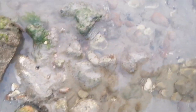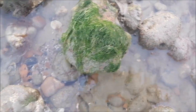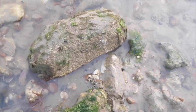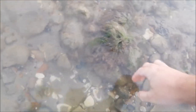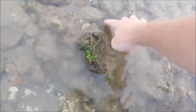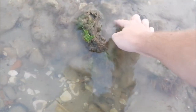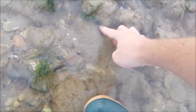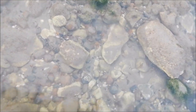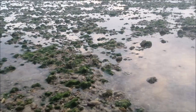Just always remember to put your rocks back how you found them. There's another one swimming around - they camouflage so well. I can guarantee that's what all the bass and codling are feeding on at the moment. Let's see what else we can find.